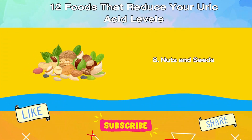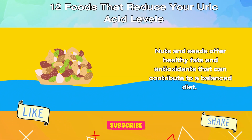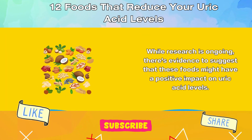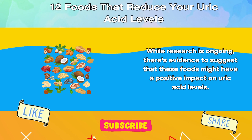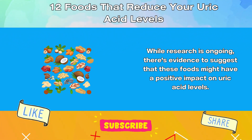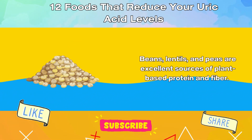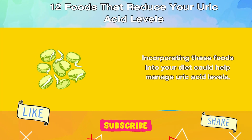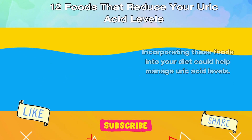8. Nuts and Seeds. Nuts and seeds offer healthy fats and antioxidants that can contribute to a balanced diet. While research is ongoing, there is evidence to suggest that these foods might have a positive impact on uric acid levels. 9. Legumes. Beans, lentils, and peas are excellent sources of plant-based protein and fiber. Incorporating these foods into your diet could help manage uric acid levels.